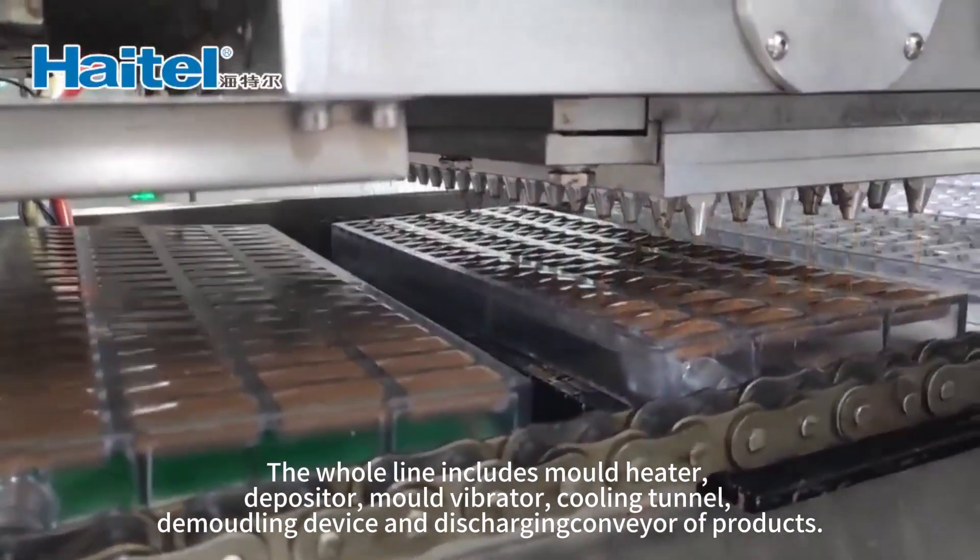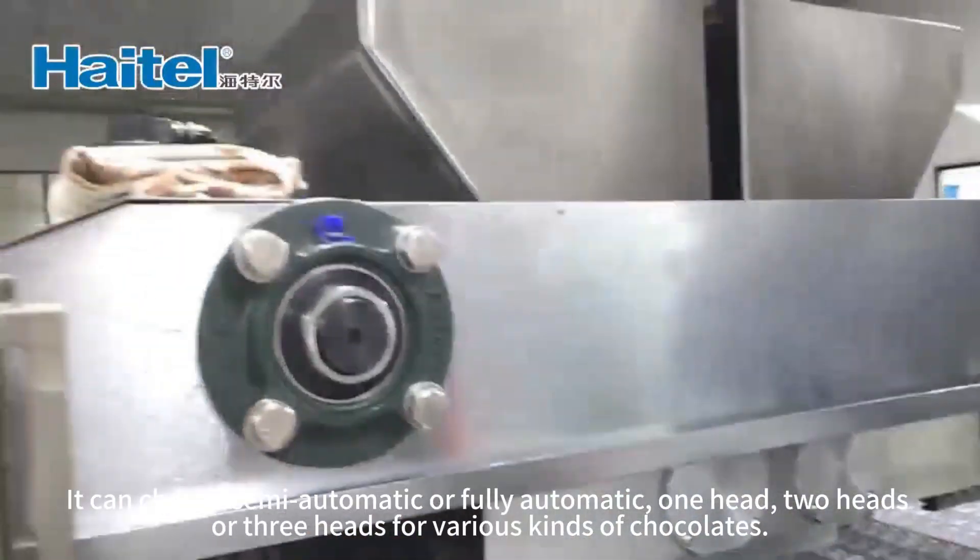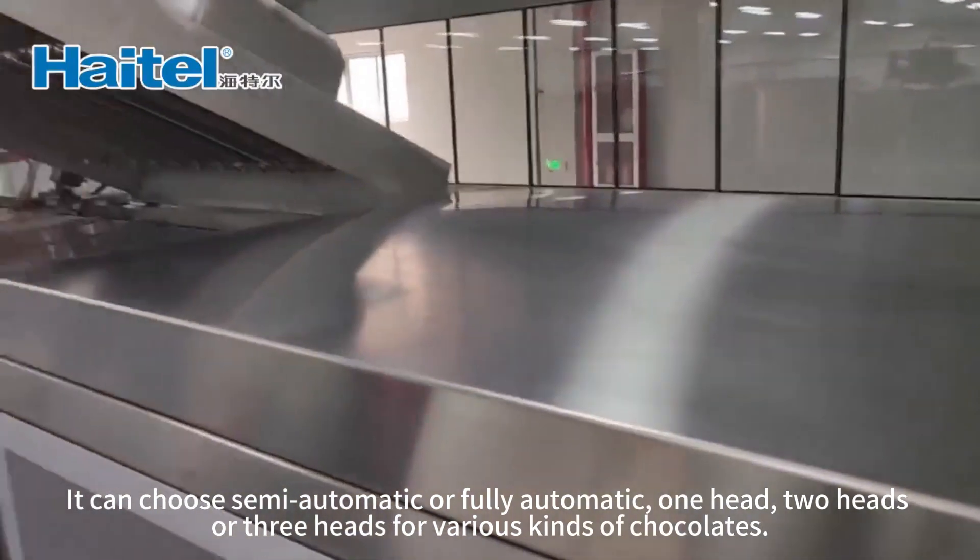For conveying products, you can choose semi-automatic or fully automatic — one head, two heads, or three heads for various kinds of chocolates.